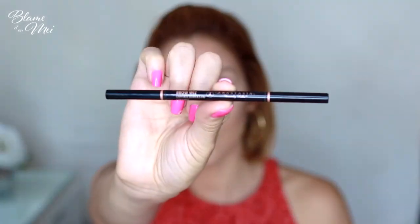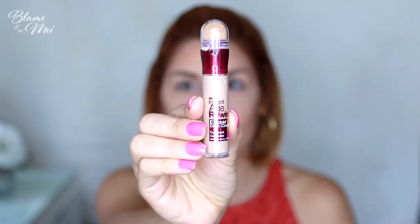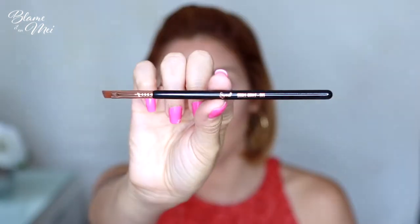I use Sigma's F05 brush with the bronze shade from my palette to create some dimension around my face. For eyebrows, I use my favorite brow pencil of all time — Anastasia's Brow Wiz in Soft Brown. Remember to use feather-like strokes to ensure a more natural eyebrow shape. To define the brow even further, I use the same under-eye concealer with Sigma's E65 Small Angled Brush.